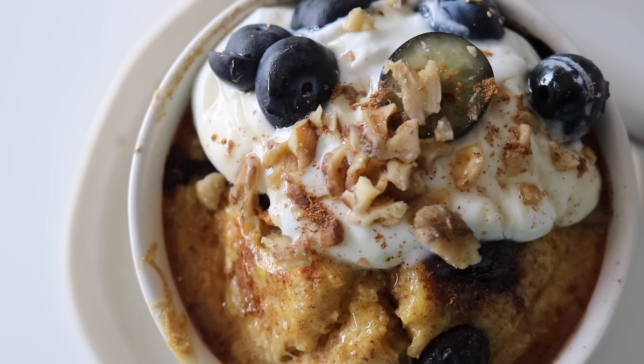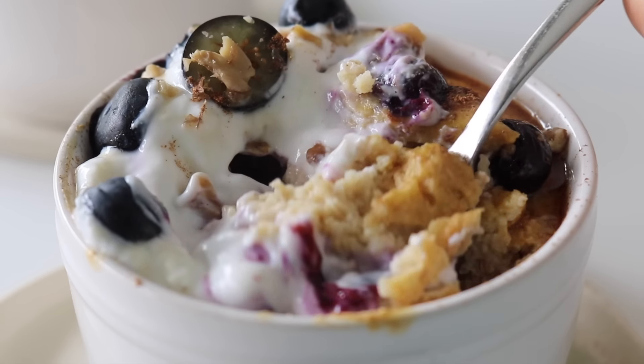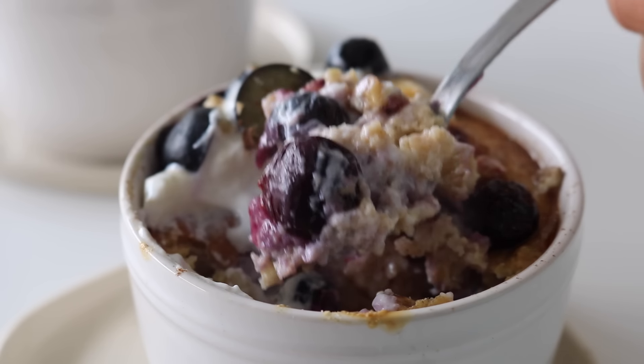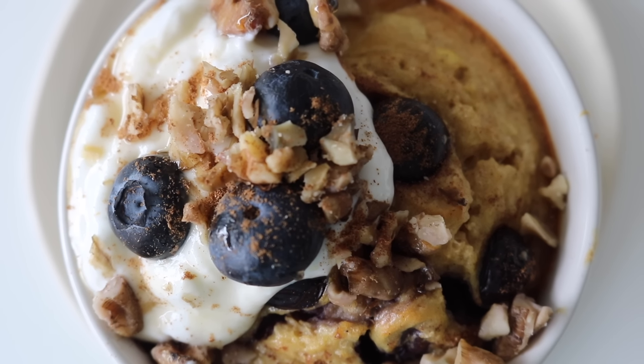I topped my baked blueberry oats with some more yogurt, fresh blueberries, some walnuts, and an extra drizzle of maple syrup. When you break into it and get a burst of that warm, almost-melted blueberry — oh my god, it is just the best thing ever. This is one breakfast that will definitely be on repeat, and I can't wait to try it with apples.